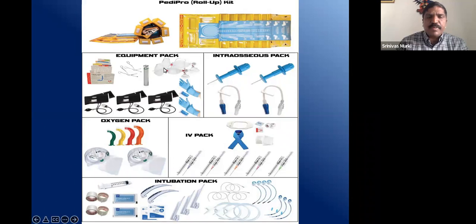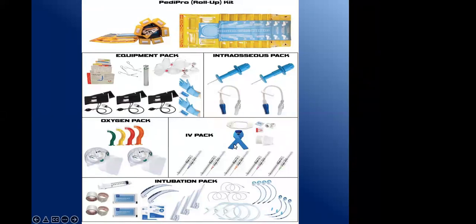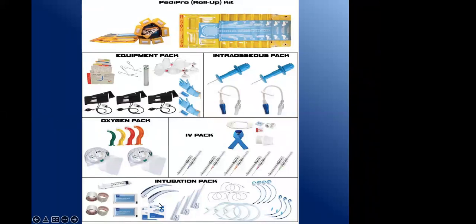Emergency equipment that should be available includes the laryngoscope, Magill's forceps, bag and mask, BP cuffs, intraosseous needles, IV sets, oxygen packs, IV packs, and intubation packs.